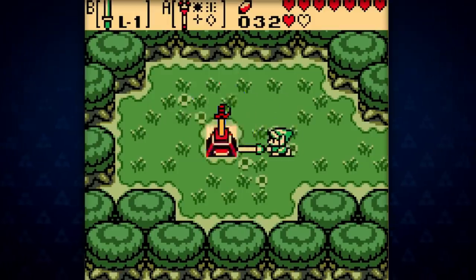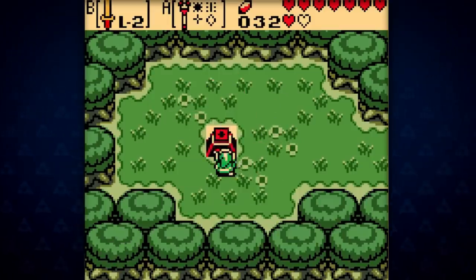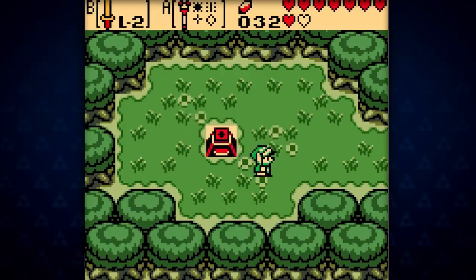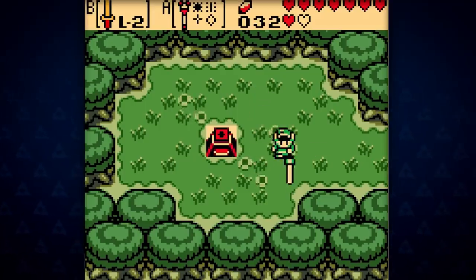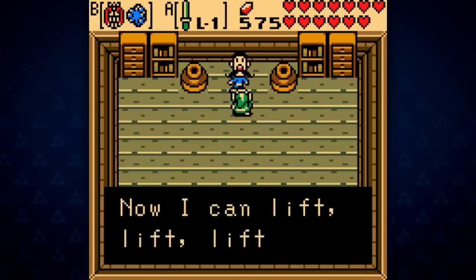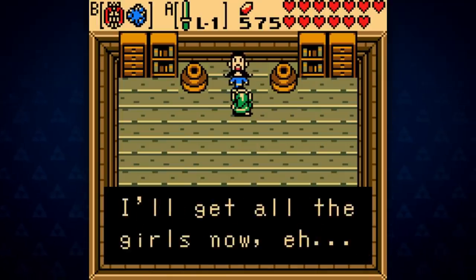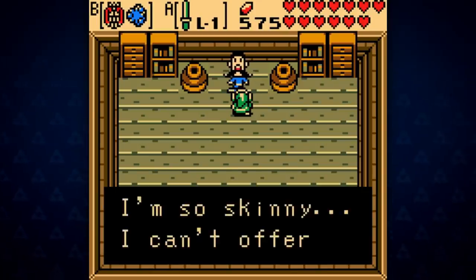The trading sequences in the Oracle games are brilliant. They're both completely optional, so while the length of the quests could be seen as tedious, they're not needed to finish the game — but doing so is incredibly satisfying. Just like with Ocarina of Time and Link's Awakening, these quests involve interacting with and helping a massive number of different characters, forcing the player to immerse themselves in these worlds.